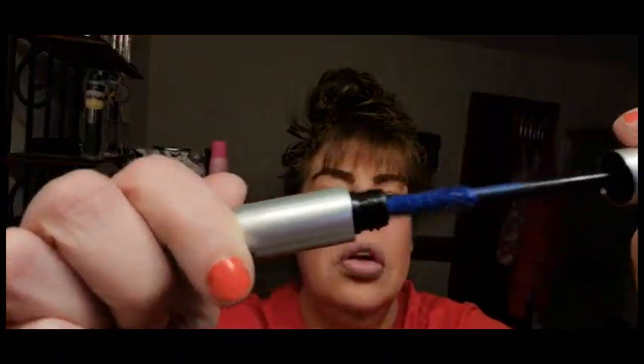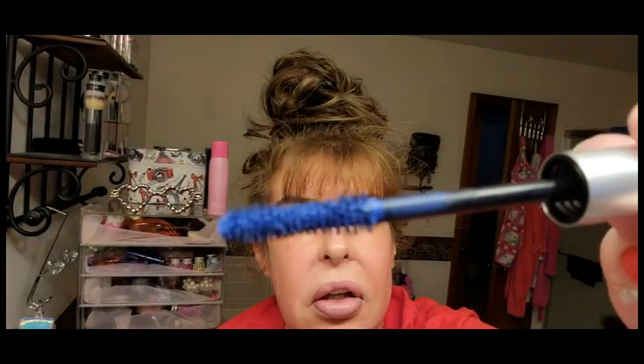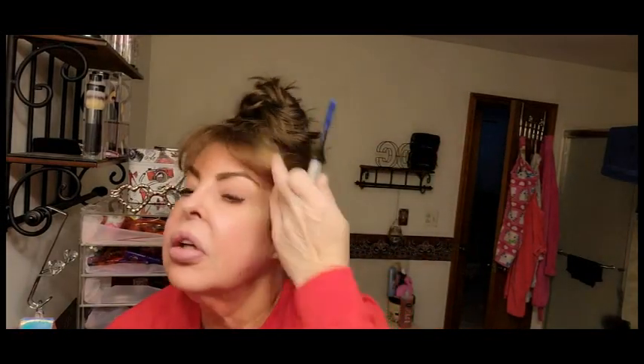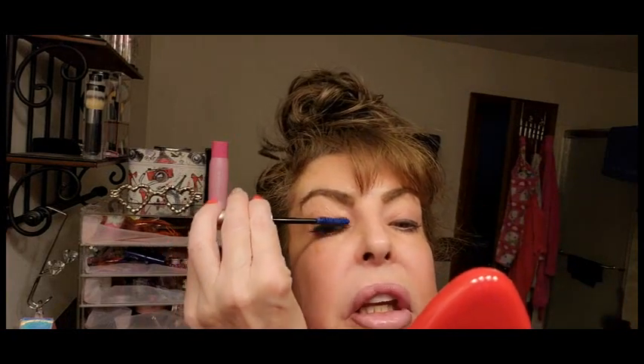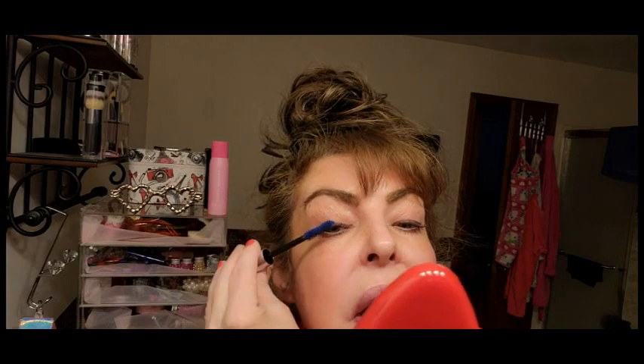Oh my gosh, look at that — same exact color. I already have mascara on but I'm going to go ahead and put it on. Let me grab my mirror so you can see it up close. This is Maybelline so it's probably around ten dollars — mascara is usually pretty expensive.